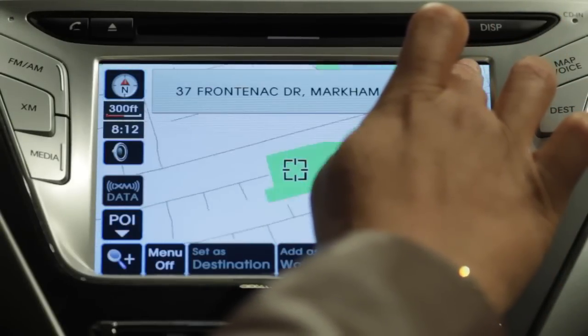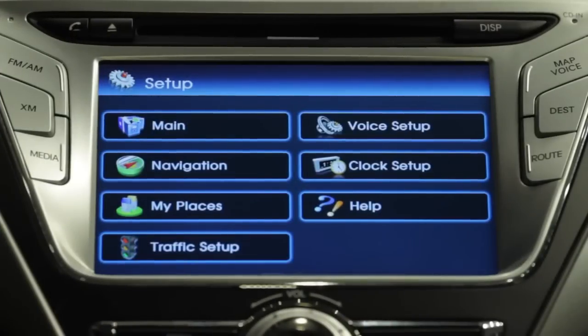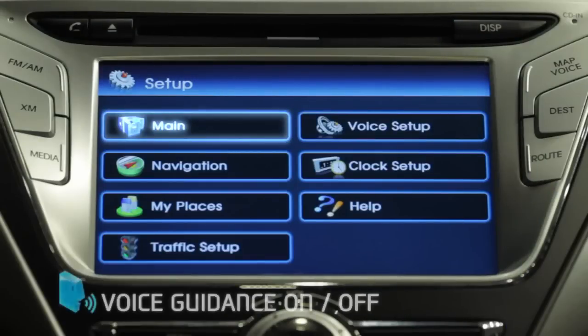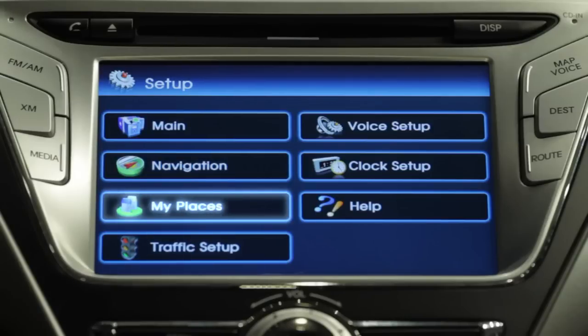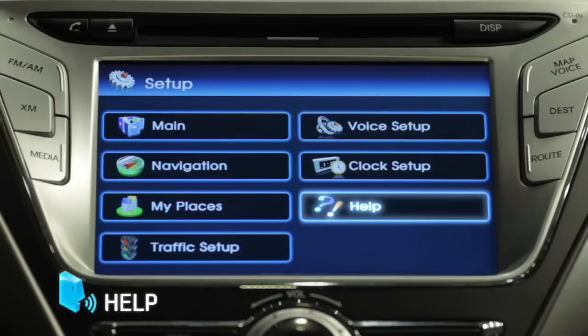You can also pan around the map if you want to see what's further away from your current location without zooming out. Take the time to familiarize yourself with the items listed under the setup menu. A few of the things you can do by pressing the setup button on the control panel include changing languages, turning voice command feedback on or off, changing distances from kilometers to miles, updating your address book, and adjusting the volume of the voice guidance system, and accessing the help screen.